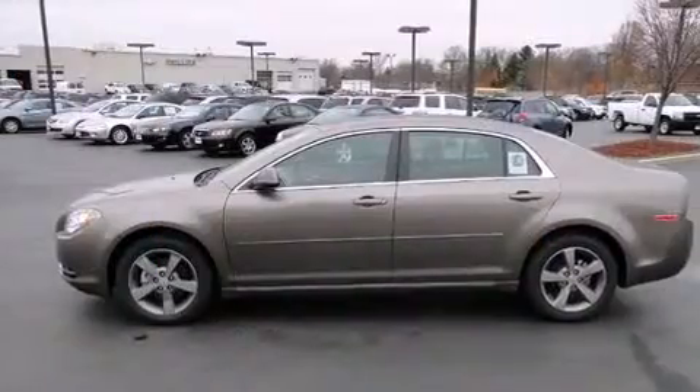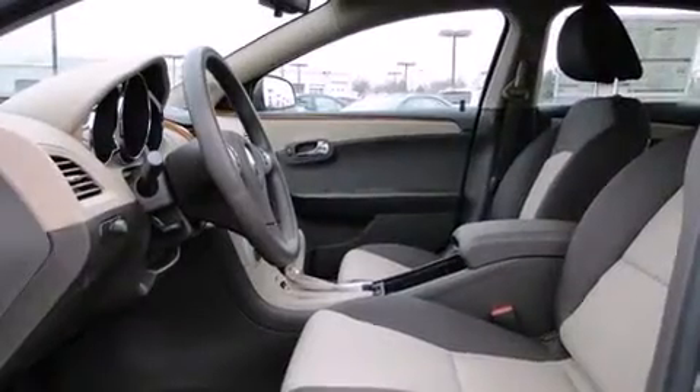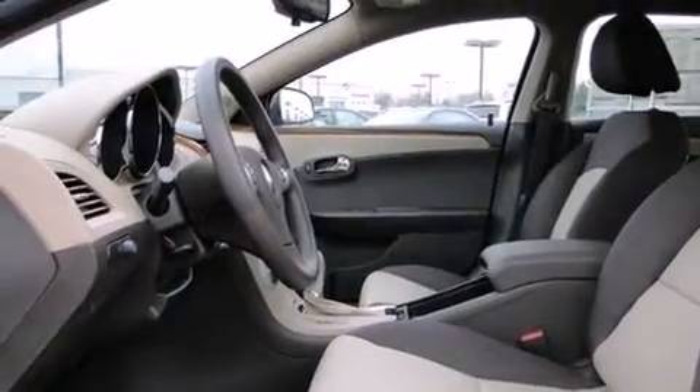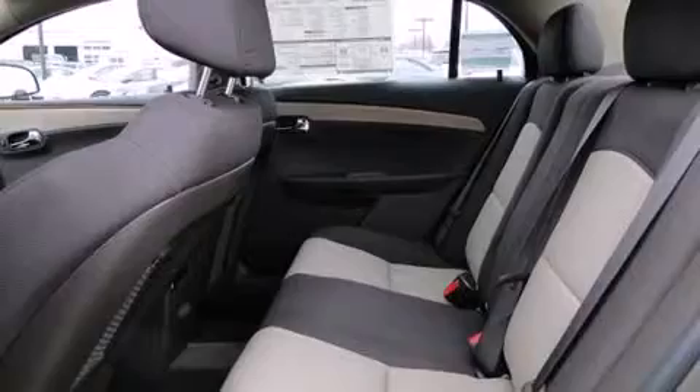It's equipped with tons of terrific amenities, but it won't break your budget — such as remote keyless entry, one-touch window functionality, a trip computer, fully automatic headlights, and air conditioning.